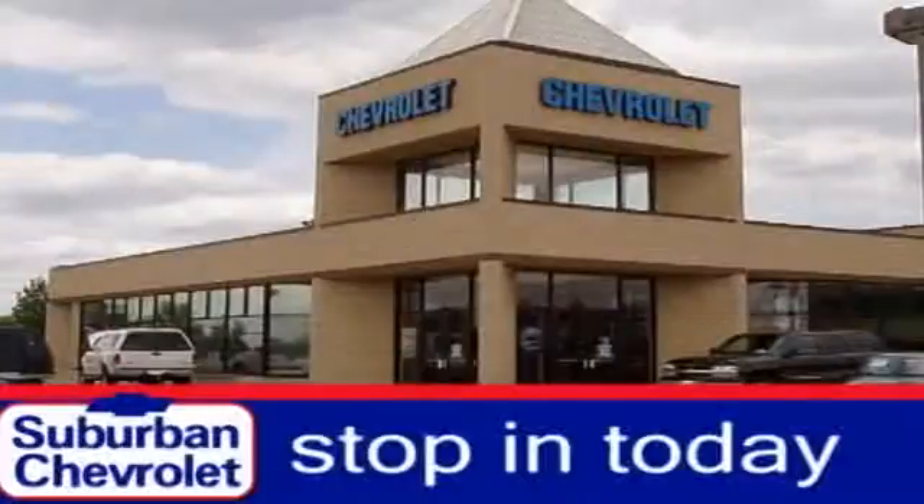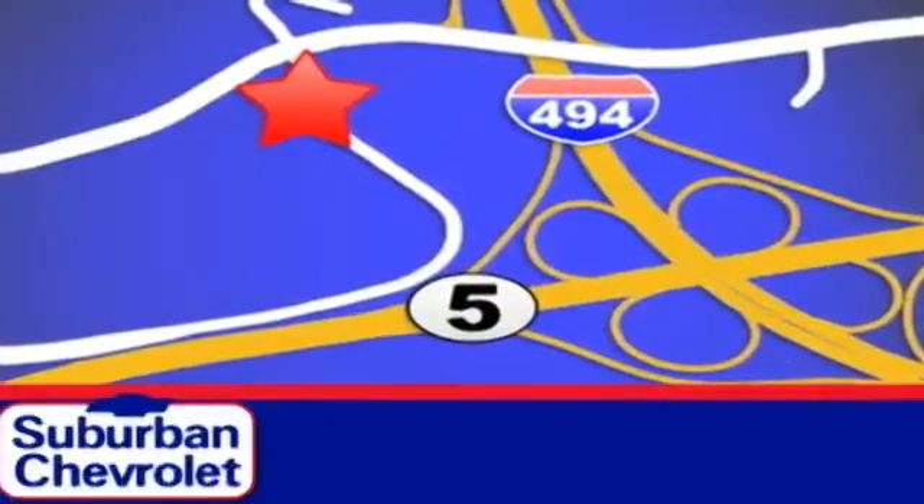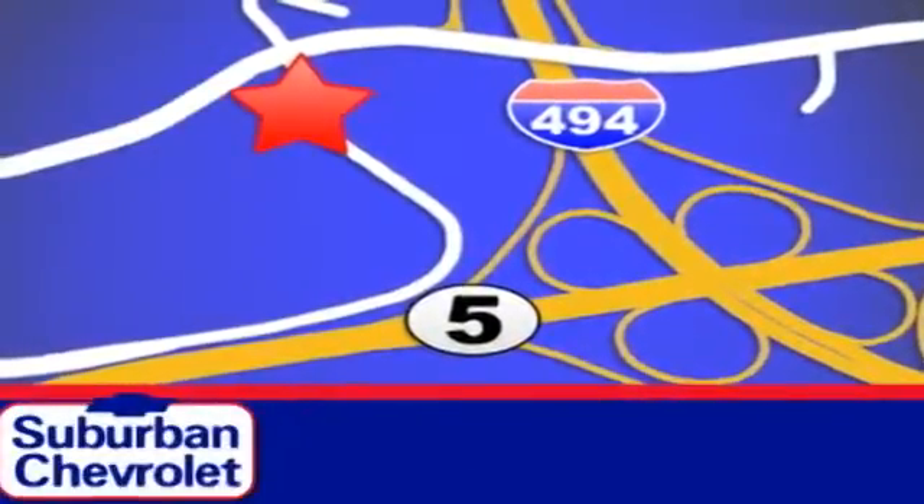Take it home today. Stop in for a no obligation test drive and shop over 16 acres of inventory. We're conveniently located in Eden Prairie at Highway 494 and Highway 5.